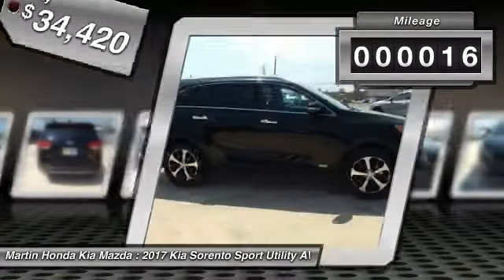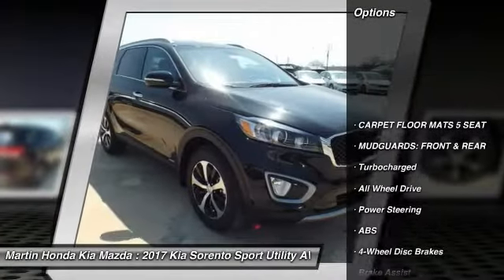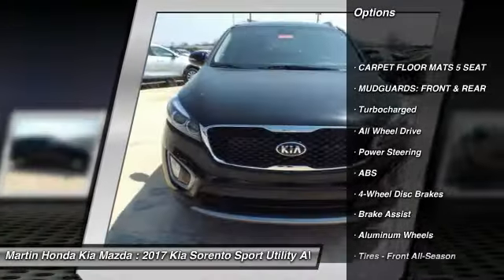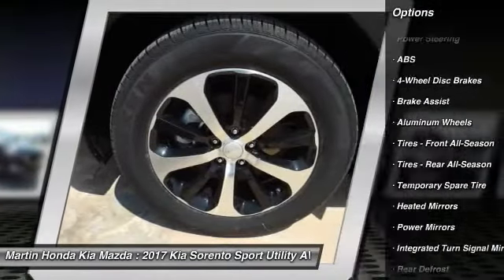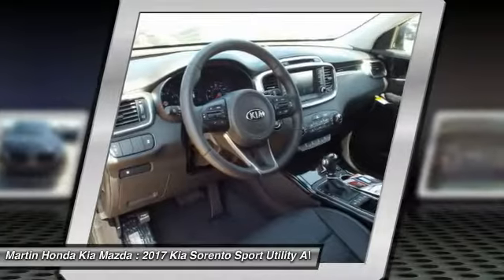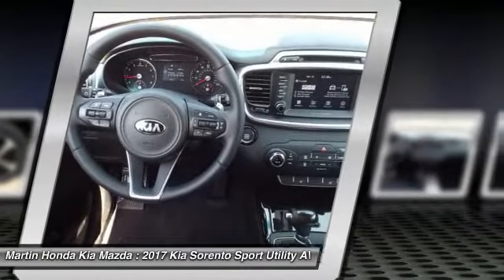This vehicle has less than 100 miles. Here are some of this vehicle's great options: anti-lock braking system, traction control, power passenger seat, keyless entry, stability control, steering wheel audio controls, all wheel drive, backup camera, leather wrapped steering wheel, Bluetooth.